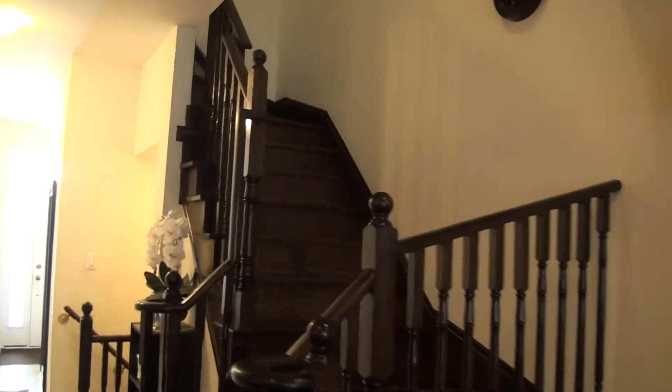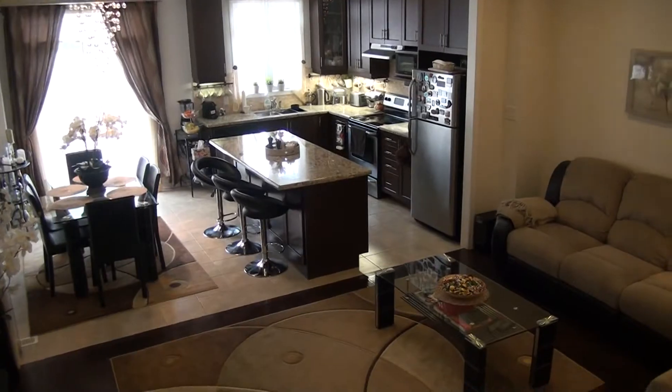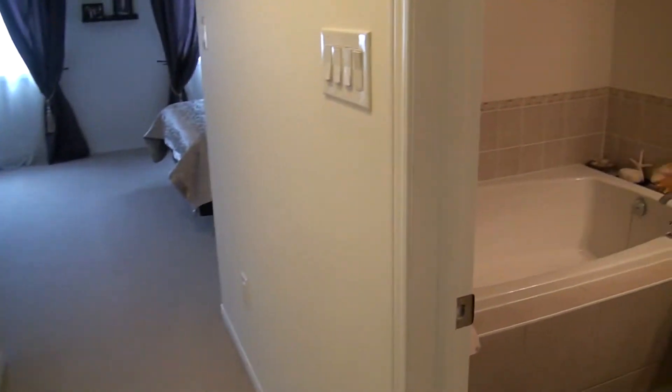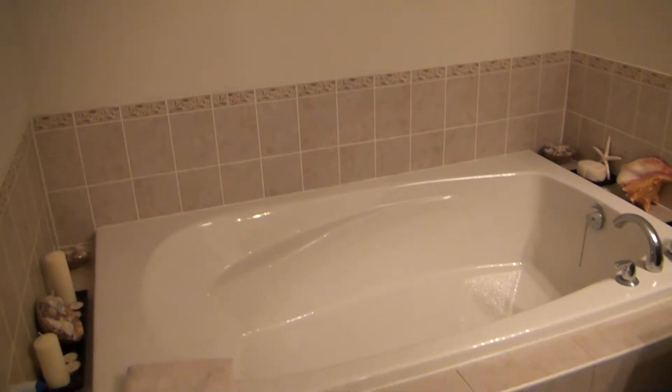Let's go upstairs — there's Berber carpet throughout the upper level. We have two bathrooms and three bedrooms, plus a big linen closet. This is the master bedroom.